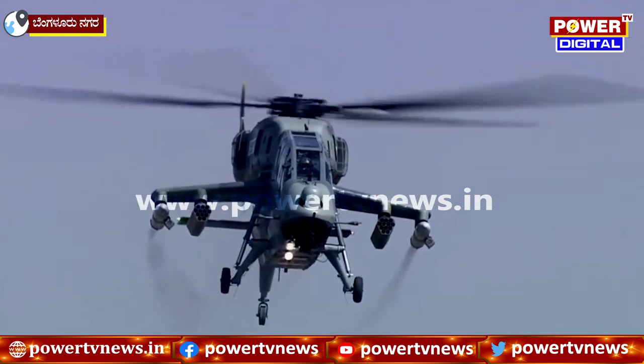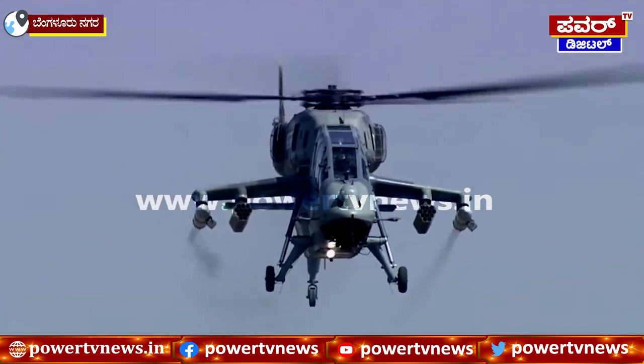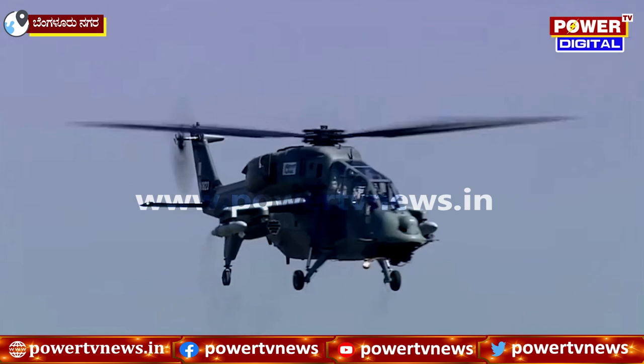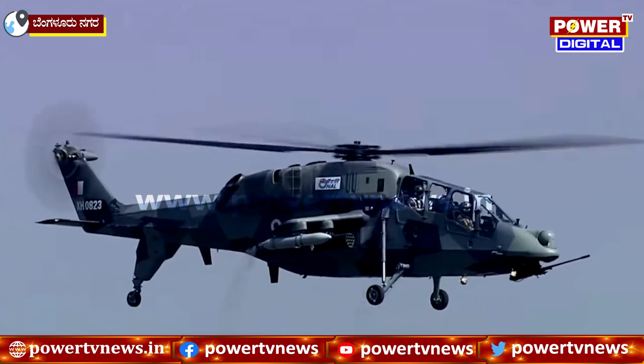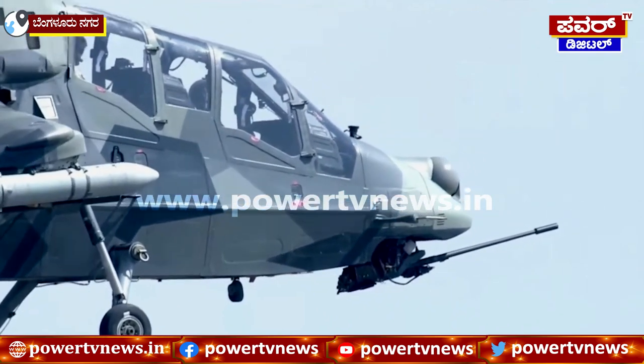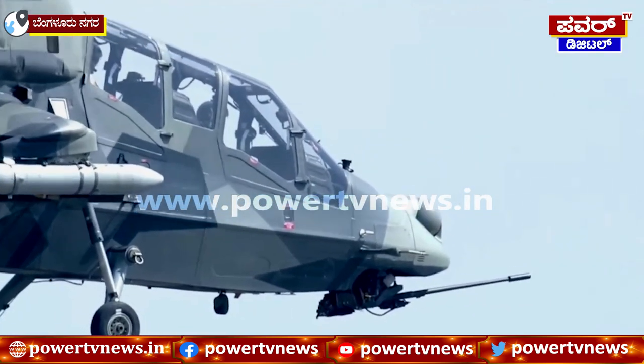Ladies and gentlemen, here she is — the light combat helicopter Prachand, right in front of you. It's now ready to perform some lateral movement parallel to the runway, which will culminate in the majestic extreme tail of Minerva.